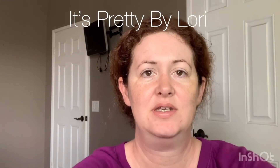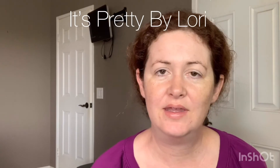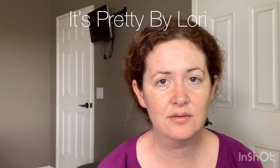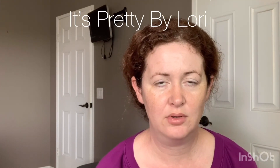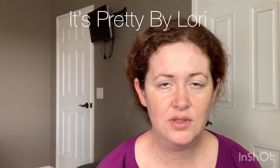Hi guys! Welcome back to It's Pretty by Lori. My name is Lori, and for those of you who are new, welcome. For those of you who have returned, thank you so much for subscribing and liking my content. If you want to subscribe to my channel, I would love that. If you press the bell, it'll give you notifications of when I upload videos. This episode, I'm going to show you my BoxyCharm subscription from March 2020. Without further ado, let's get started.